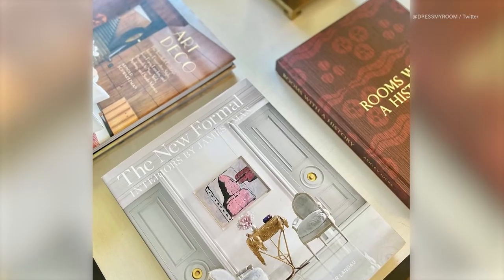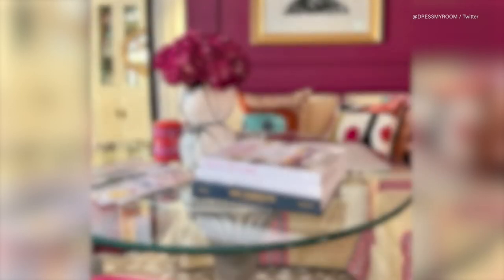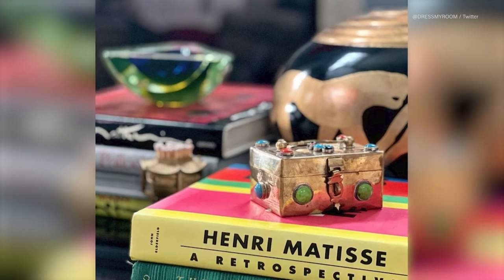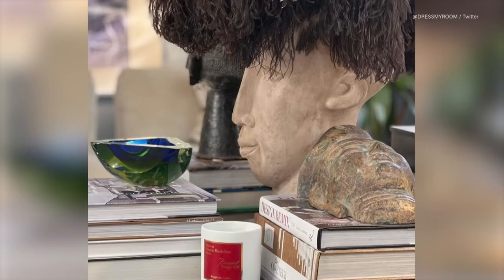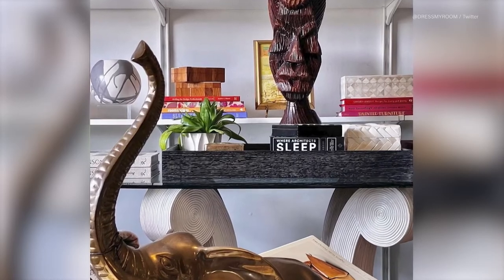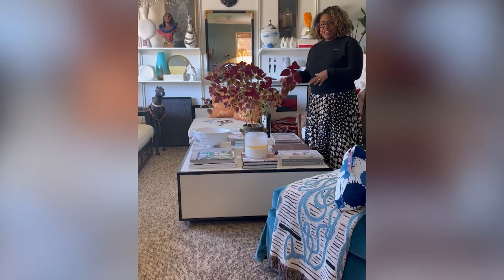Finally, don't forget about that coffee table. Switching out things like books, vases, and candles is a perfect way to add new elements for a new season. I love a well-styled coffee table — layers of books, candles, and objects make it more interesting and make your eye kind of move around the table.